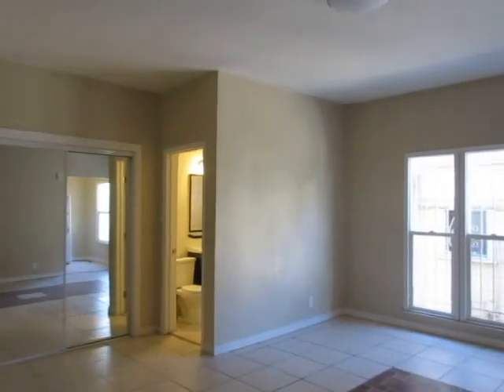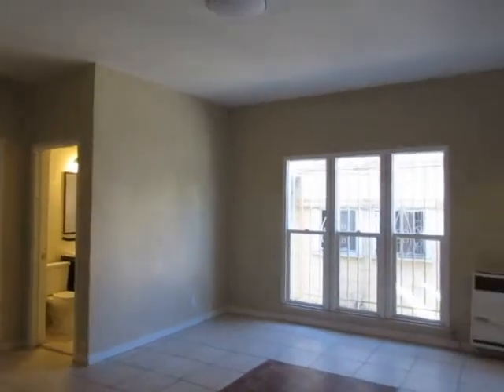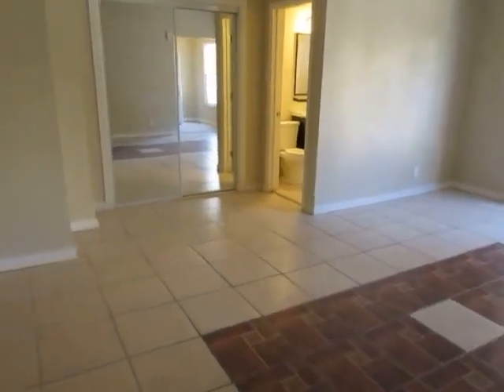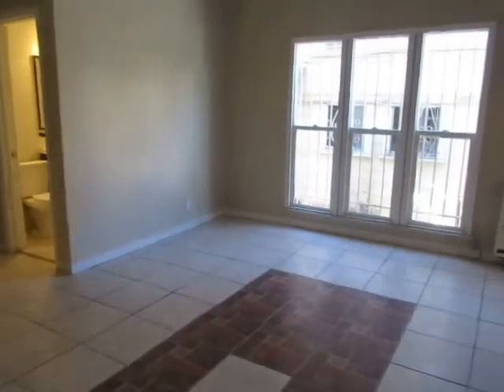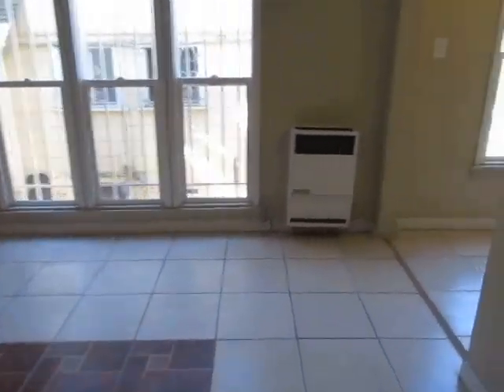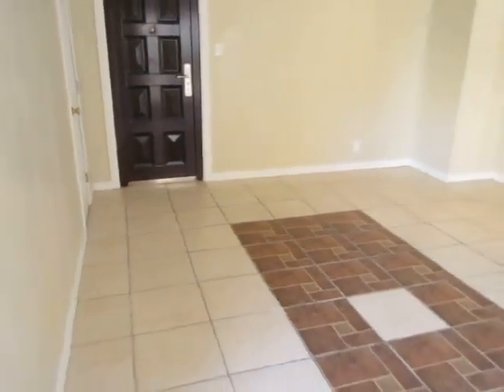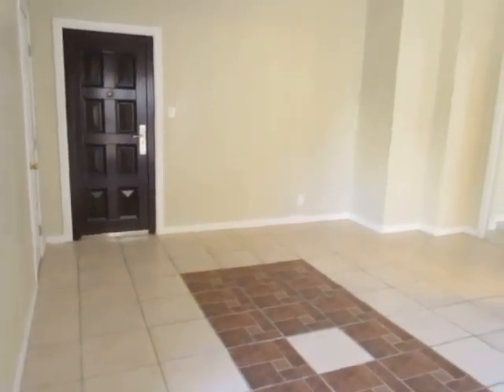This video is for a studio apartment located in Los Angeles in the Koreatown neighborhood. This property is in a great location with convenient access to Echo Park, downtown Los Angeles, the Staples Center and Dodger Stadium.